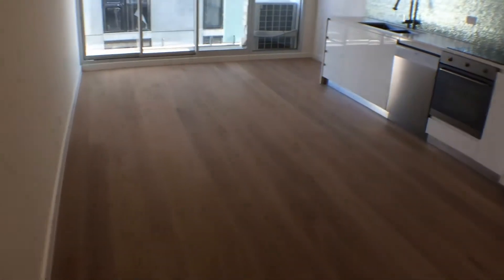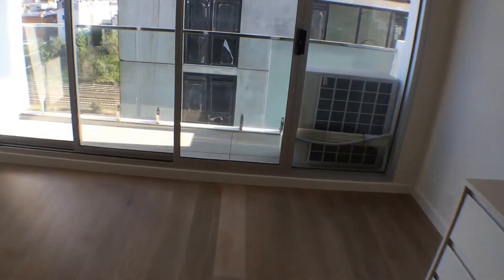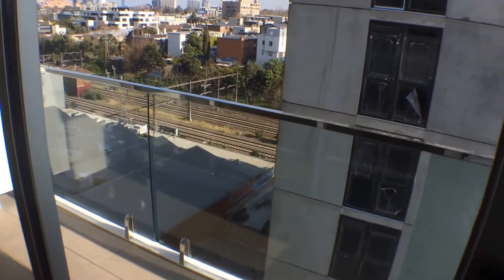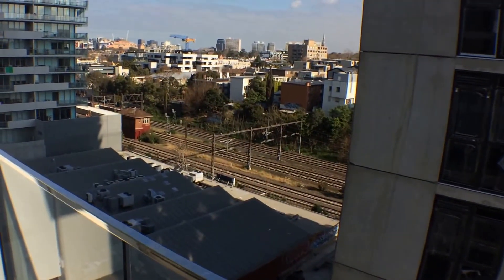Moving back out through the kitchen living area. You've got a nice sized balcony for a couple of chairs with a small table. And look at that fantastic view of South Yarra.